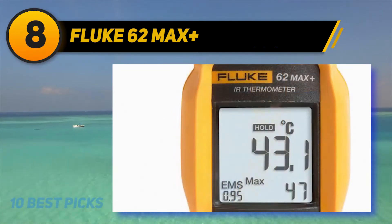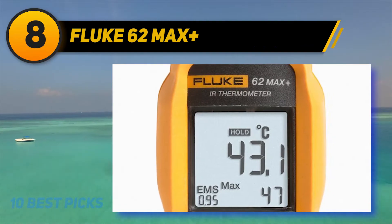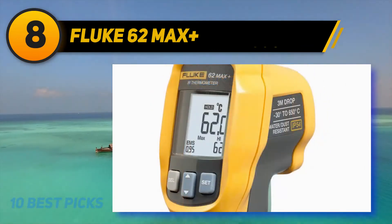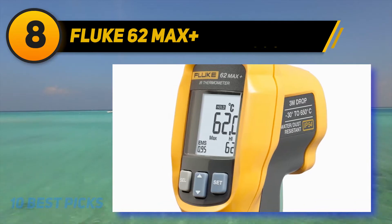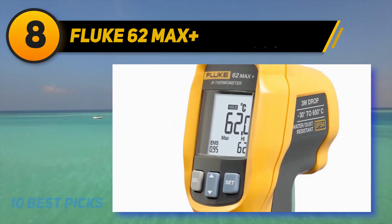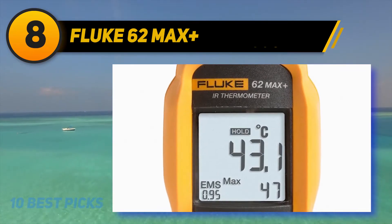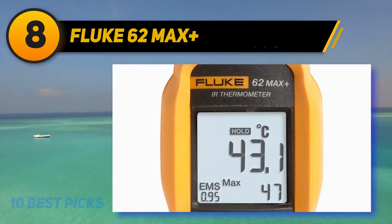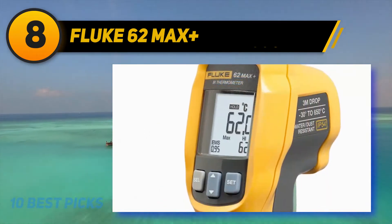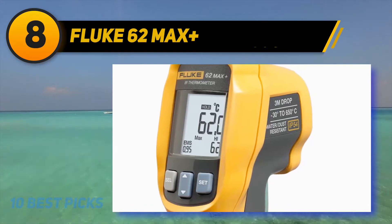The Fluke 62 Max Plus has a great temperature range from minus 22 to 1202 degrees Fahrenheit and is accurate to within 1 degree. There are dual lasers that rotate to pinpoint the edges of the area you're measuring for increased precision. As well as displaying the temperature, this model also gives you the minimum, maximum, and the difference between the temperatures of two separate surfaces, plus the average of multiple areas if needed.